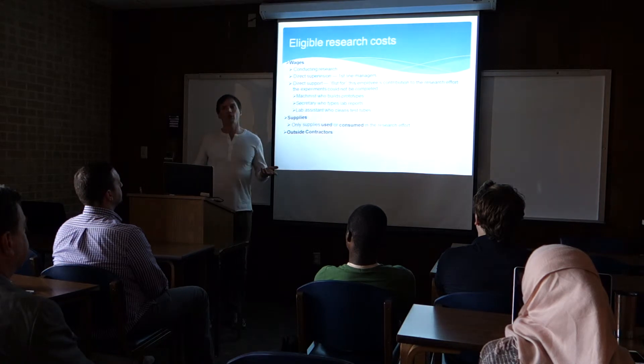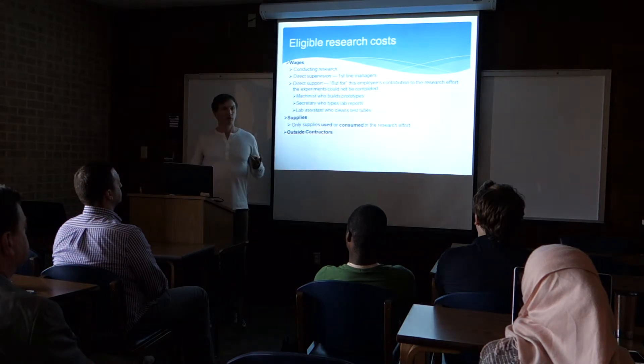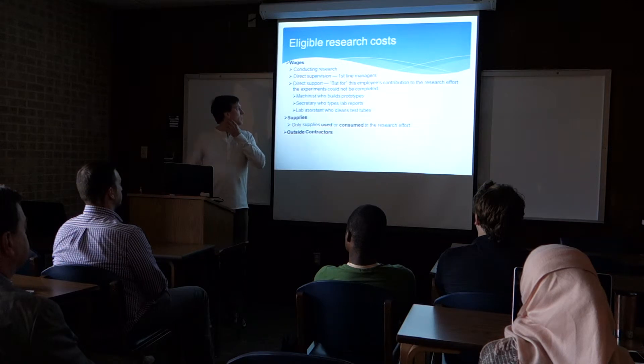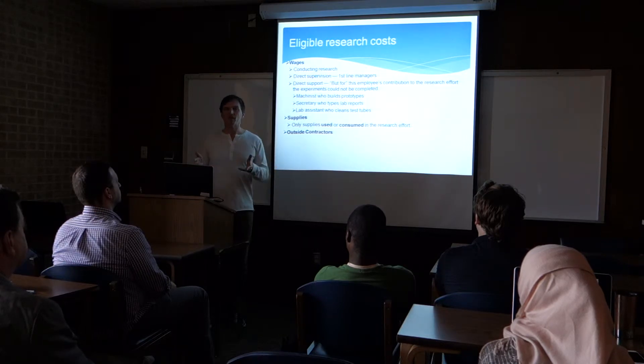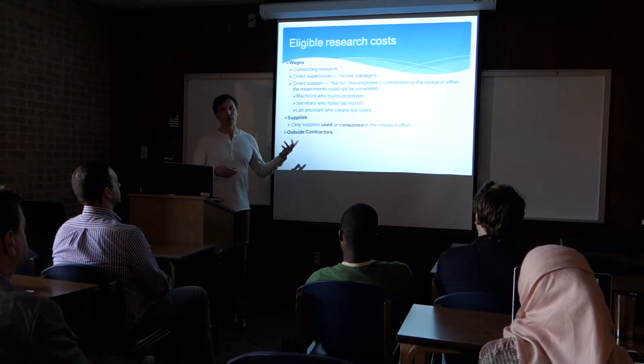To qualify for the research credit, three types of expenditures qualify. First, wages — the time that you and your employees spend on it can qualify for a research credit. Second, supplies — any of the supplies that you use to build a new jet engine, in this example, would qualify. Third, outside contractors — if you don't have the technology to do something in-house and you pay someone to do it for you, that would qualify too.